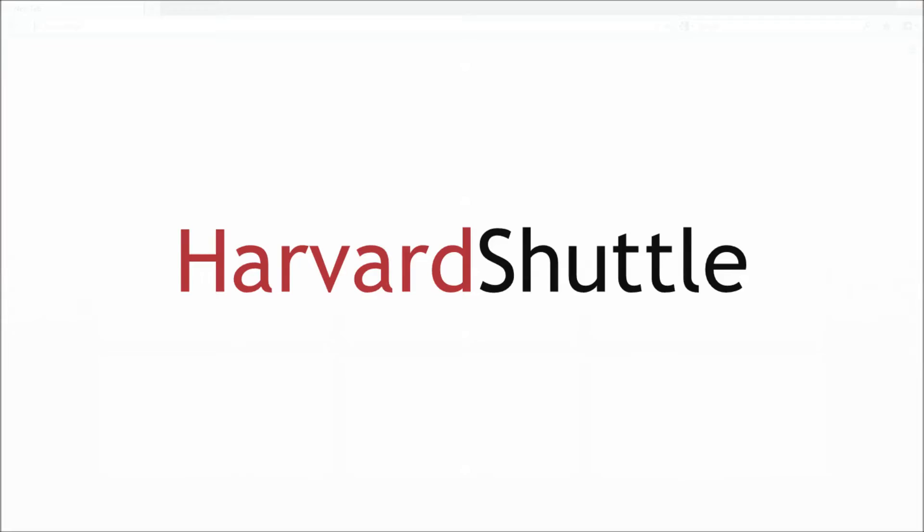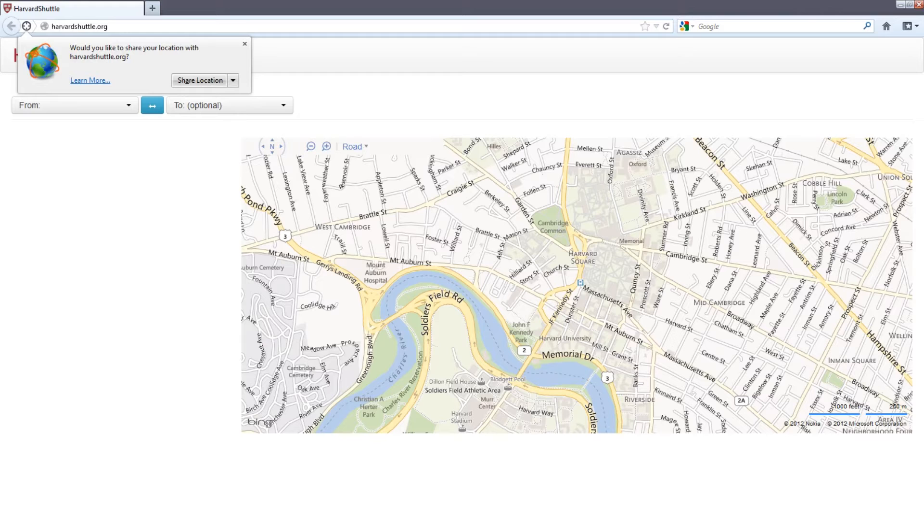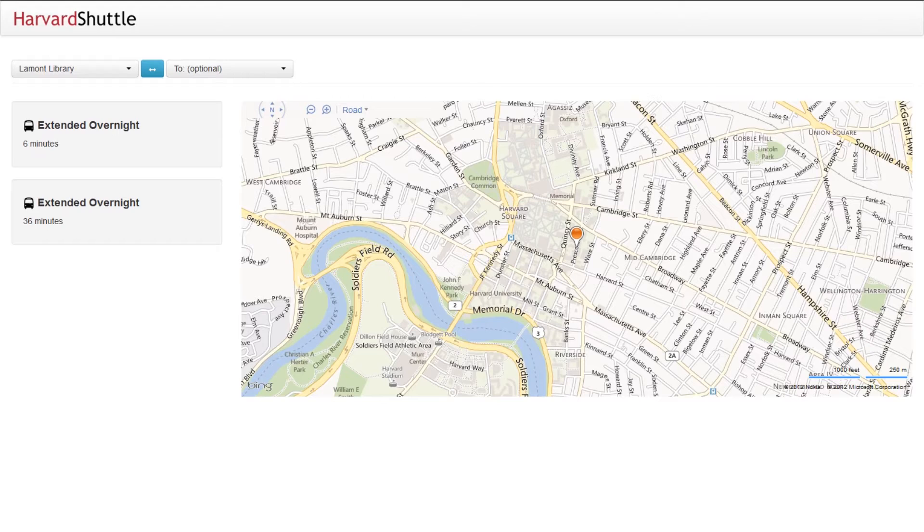Welcome to Harvest Shuttle, a new way to use the Harvest Shuttle system. Simply visit HarvestShuttle.org on a laptop or mobile device. By allowing geolocation data, Harvest Shuttle can automatically determine the closest shuttle and provide the next arrival and route information.